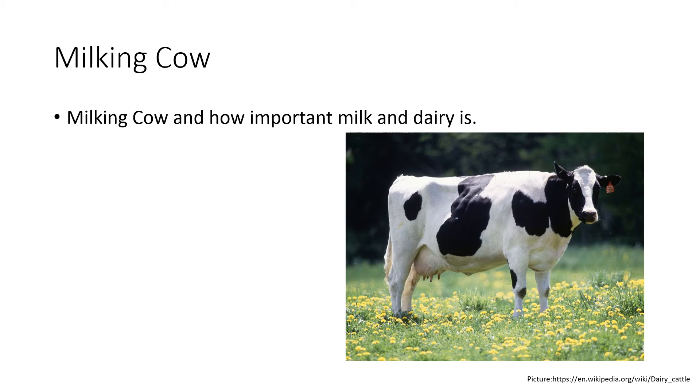We can use milk in our cereal. Milk is used in different things, including ice cream — ice cream is delicious — and there's milk in tons of different things, including cheese.